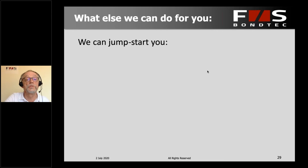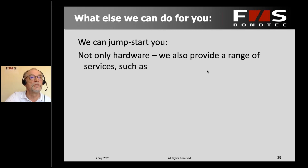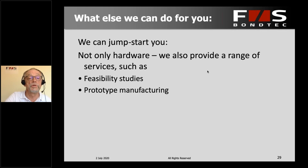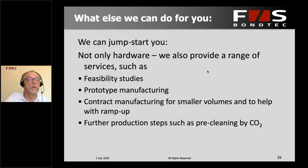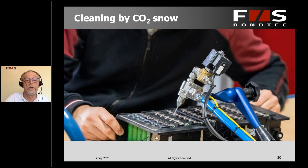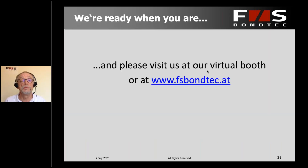That's not all we can do for you. You may have a very small setup at the beginning, so we can help you jumpstart — not just by providing hardware, but also by providing services at our facility. From the very beginning, this could be feasibility studies; later on, prototype manufacturing; or contract manufacturing for smaller volumes; or help with ramp-up for larger volumes. You can even get additional pre-production steps such as pre-cleaning by CO2 snow, to make sure surfaces are absolutely clean for wire bonding. There is a large variety of things we can do for you, and we are pretty much ready when you are.